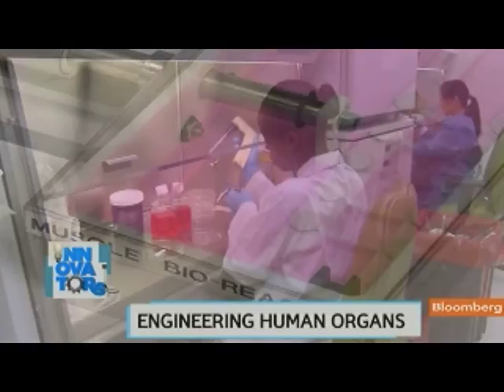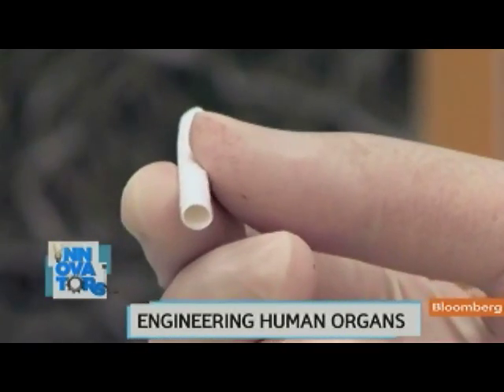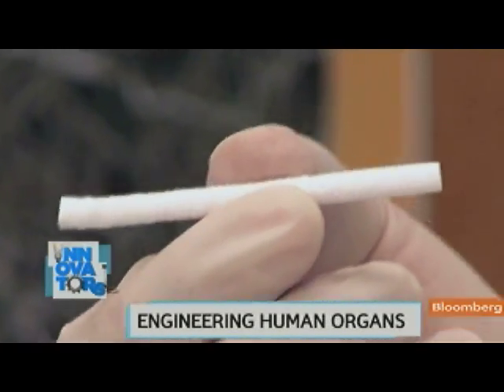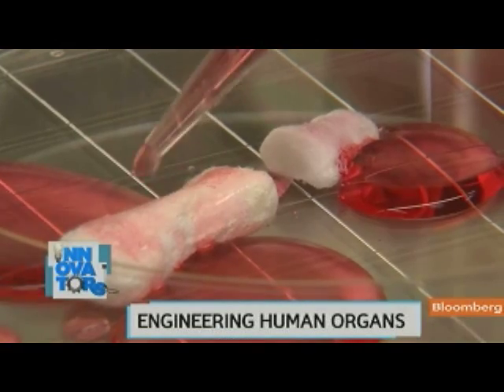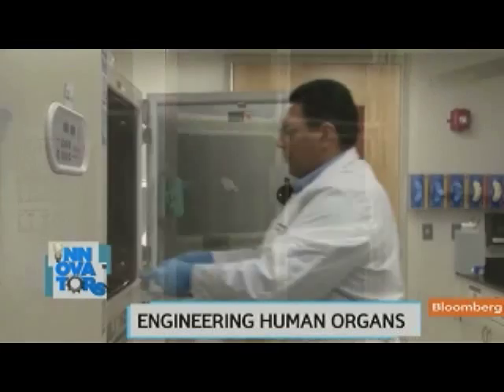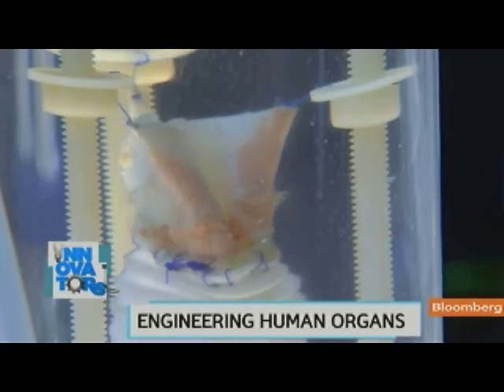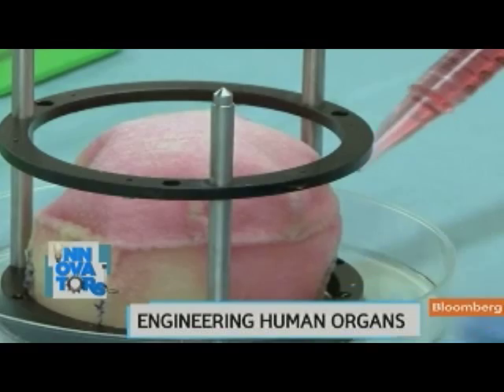Before they started printing organs, Dr. Atala's team learned to grow them. First, they make a scaffold with a dissolvable biomaterial, then they saturate it with the patient's own cells. The scaffolds are baked at human body temperature. He's made ears, fingers, muscles, urethras, and even bladders this way.